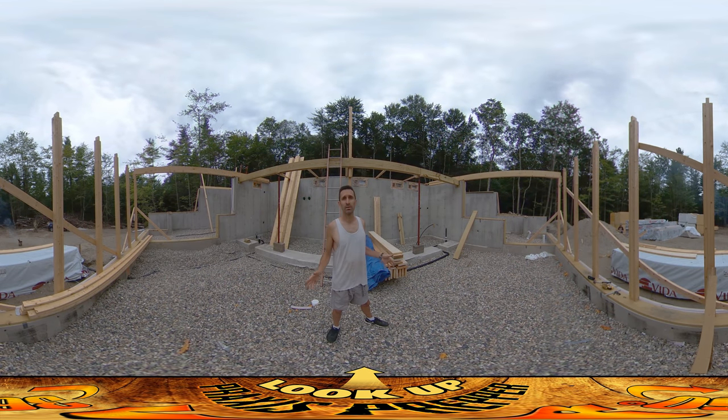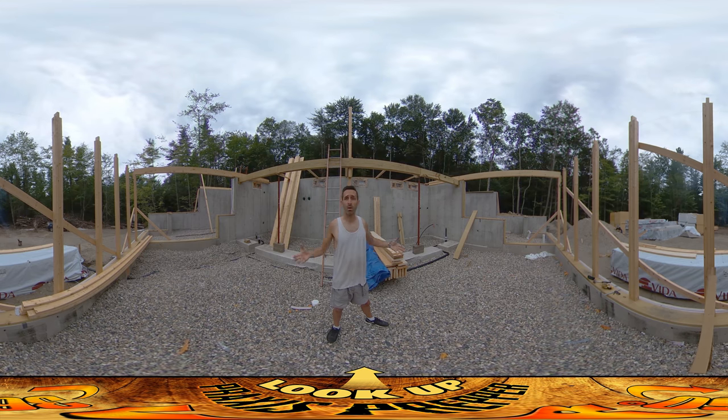Hey everybody, this is Praxis and I'm back on site after being gone for about a week. River and I — River's playing over here in the sand pile — we both went camping up at the White Mountains National Forest over the past week, and now I'm back the first day returning to the site.